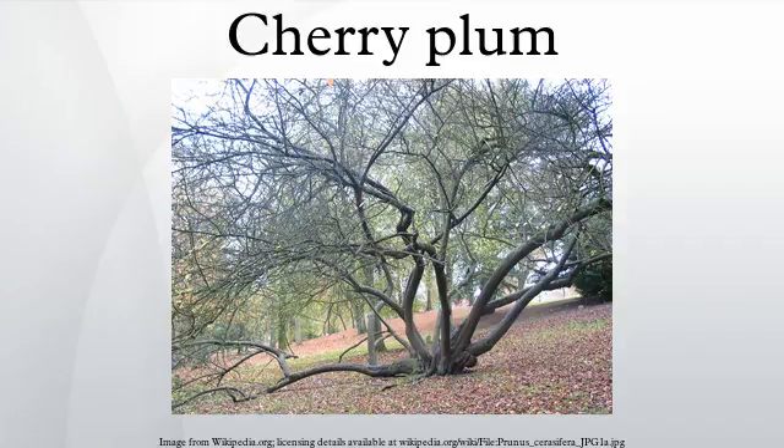It is one of the first European trees to flower in spring, often starting in mid-February. The flowers are white and about 2 cm across, with 5 petals. The fruit is a drupe, 2 to 3 cm in diameter, and yellow or red. It is edible and reaches maturity from early July to mid-September.